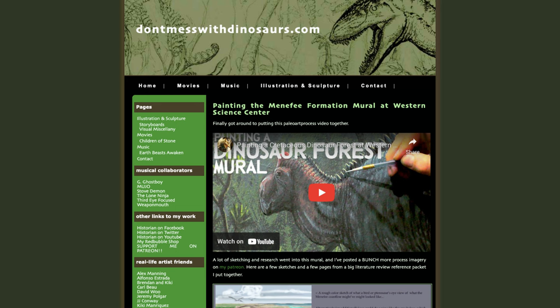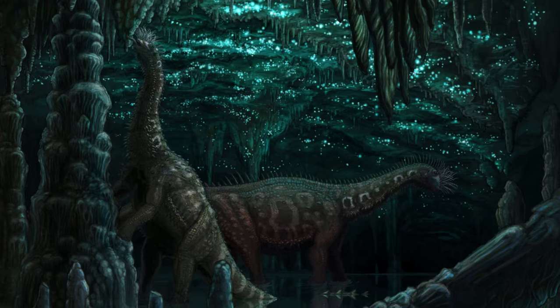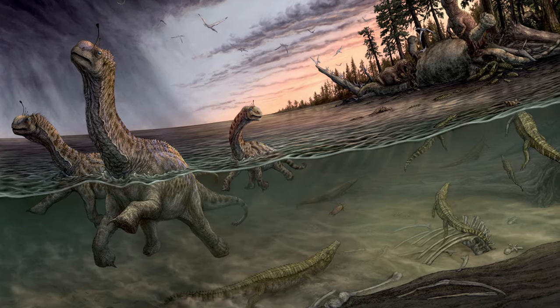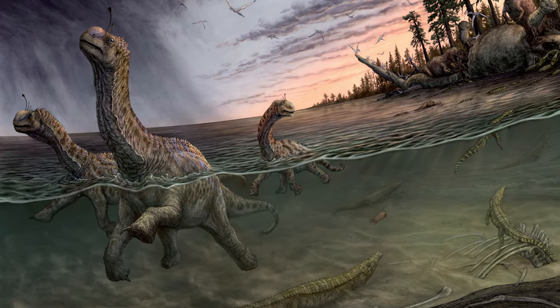The paleo artist who I think best emphasises this variety is Brian Eng. He stays scientifically accurate with all of his depictions, but is certainly not conservative, and he showcases how much soft tissue can change and add variety to the species within a genus.